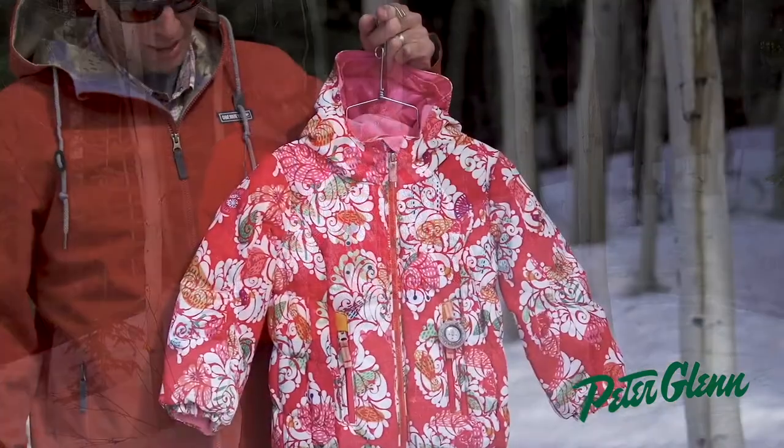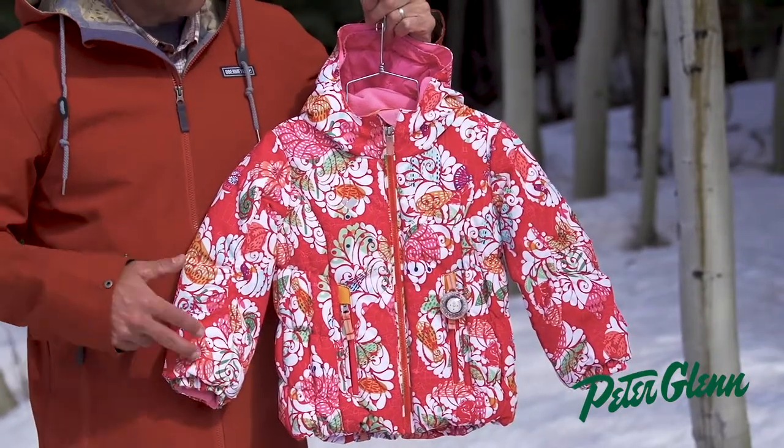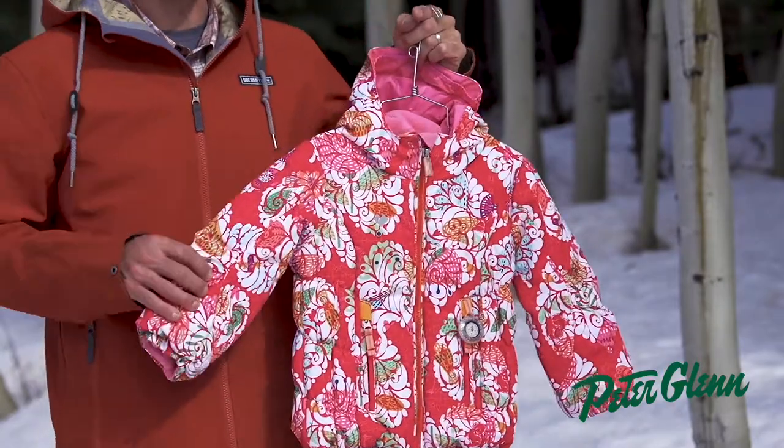This is the Kid Girls Cakewalk Jacket. Great print here, really fun. The fabrication here is 10,000 waterproof, breathable fabrication. The insulation is 220 grams in the body, a little bit less in the sleeves.